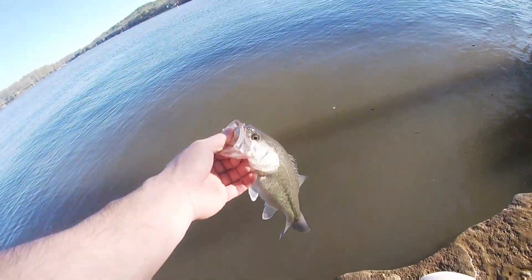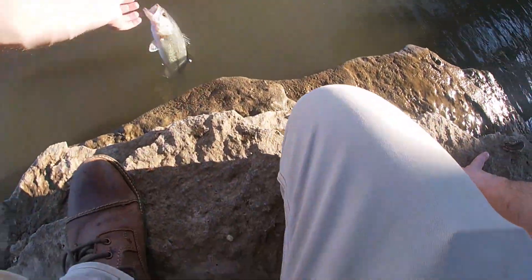Alright guys, first bass of the day on the super fluke!